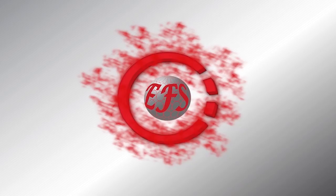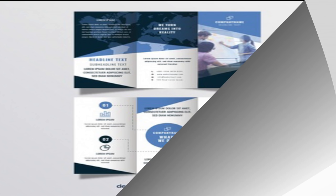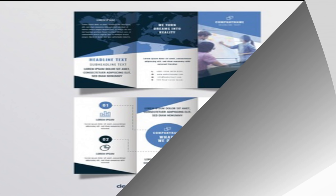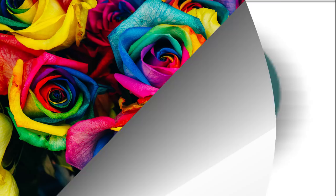First of all, CorelDRAW's introduction — what is CorelDRAW. CorelDRAW is a vector-based graphic design software in which we can design a flyer, brochure, leaflet, template, banner, panaflex, business card, wedding card, and logo design. In addition, we can also do a lot of other designing work.